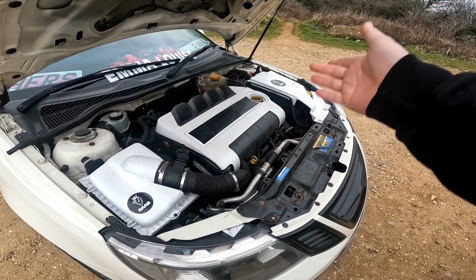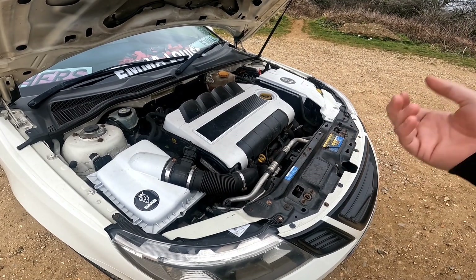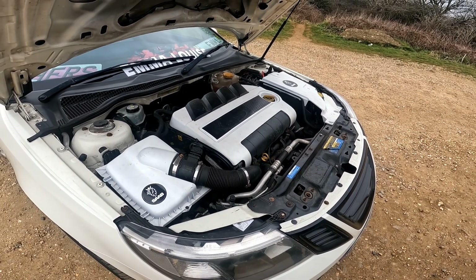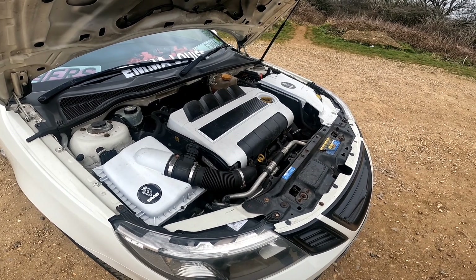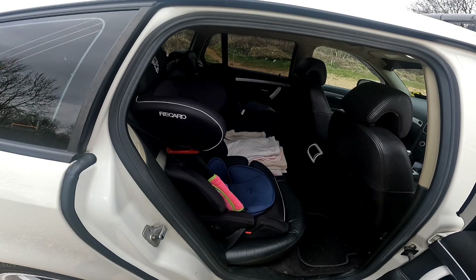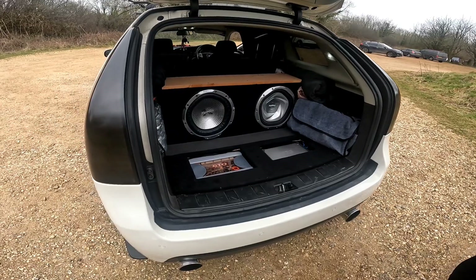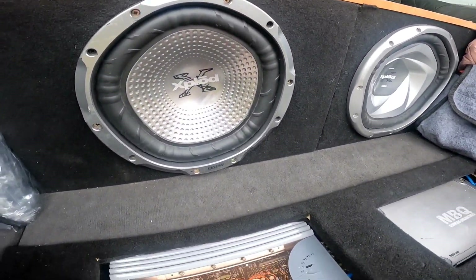Stock engine for now — a very cool funky engine bay that goes along with the color of the car. There is some stuff to come down the line but we're not going to discuss that. As far as Chris is aware it's the original engine, and I've been behind it and been in it — it runs really sweet. It's amazing considering the mileage you're going to find out at the end. Full proof of being a family wagon right there with the baby seats.